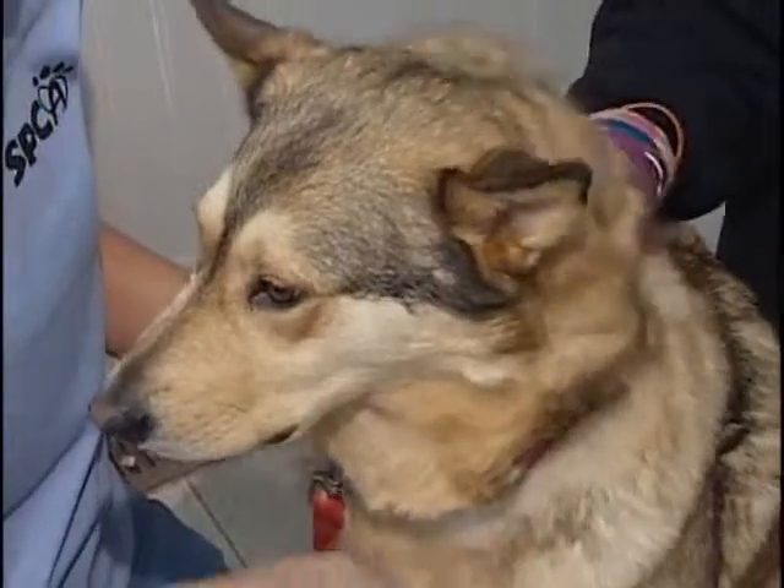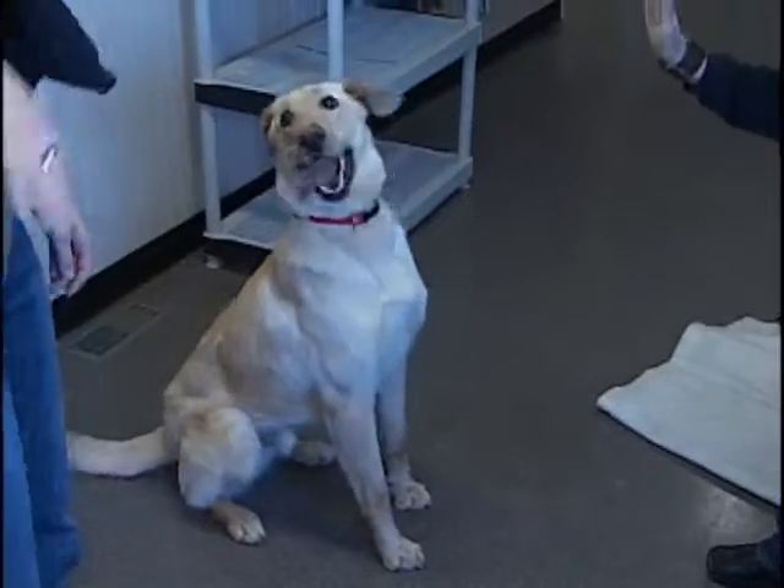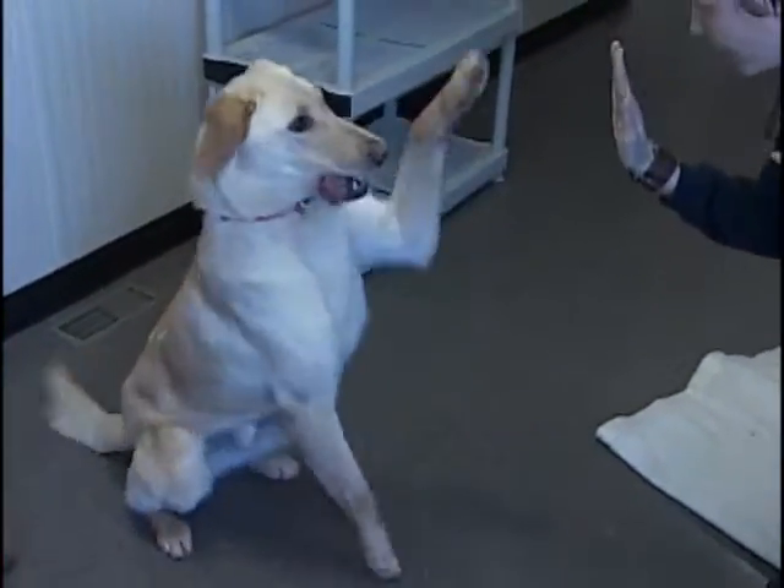As more canines come in, the space is becoming more and more limited. We have to keep our doors open for strays — we are required to take in any strays in the area. So because of that, we can't close our doors, which means we're going to be continuing to get in animals, and that's where the tough decisions come down when we're not having as many adoptions go out.